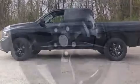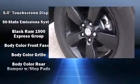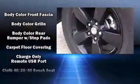Enjoy your favorite music via the stereo system, which includes a CD player and six well-positioned speakers.